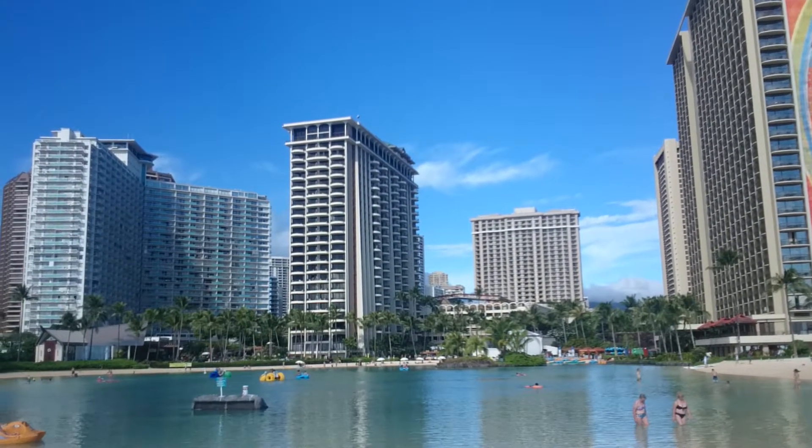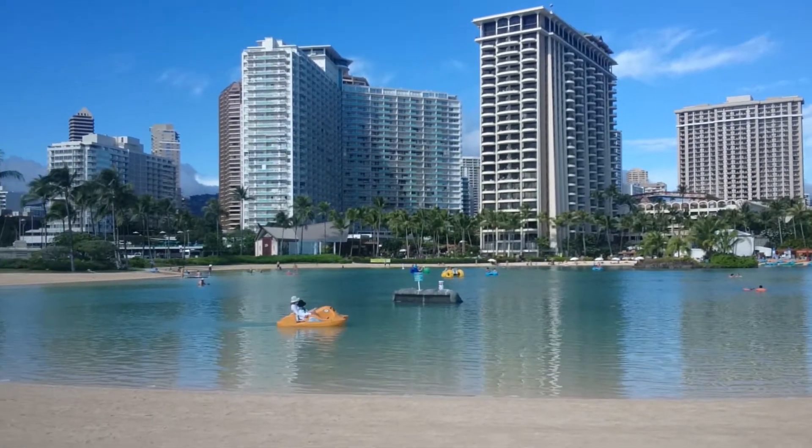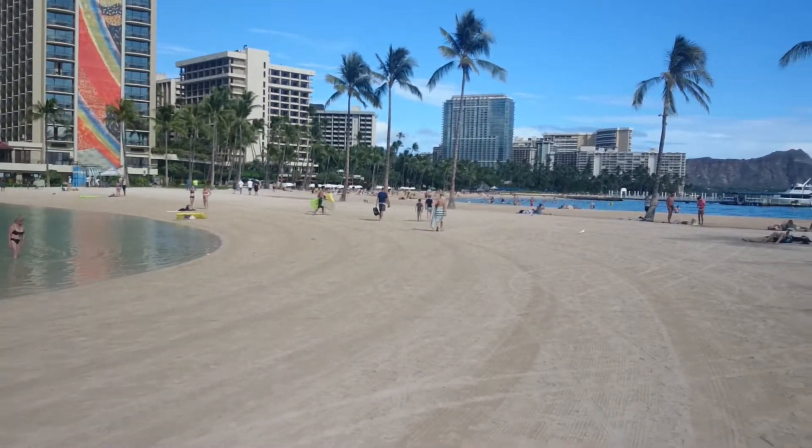Welcome to the Hilton Hawaiian Village. This is probably a resort. It's to the west of Waikiki Beach, I think. This beach — I don't know what it's called, but it's another beach.